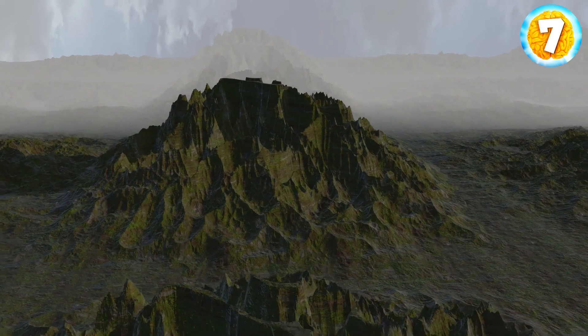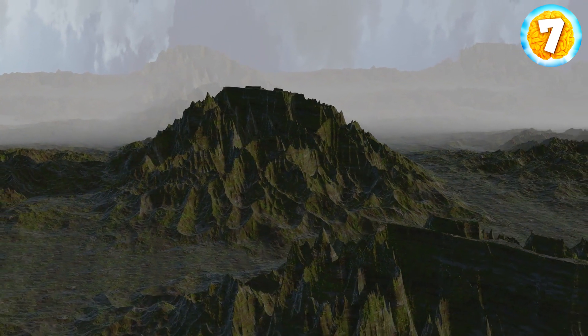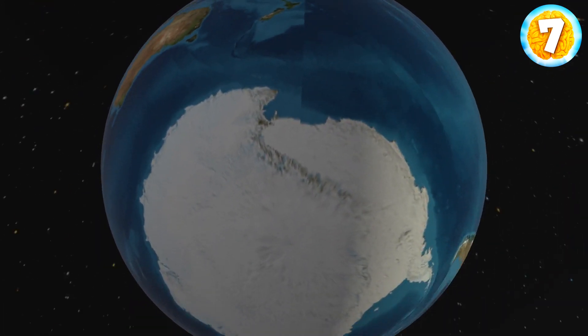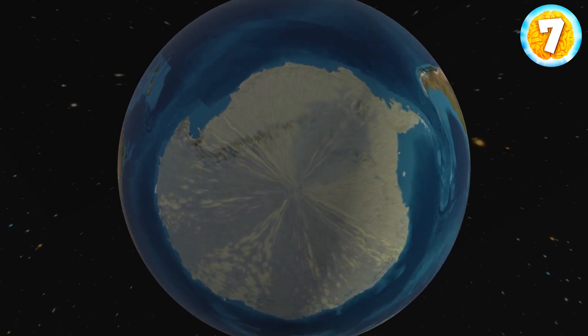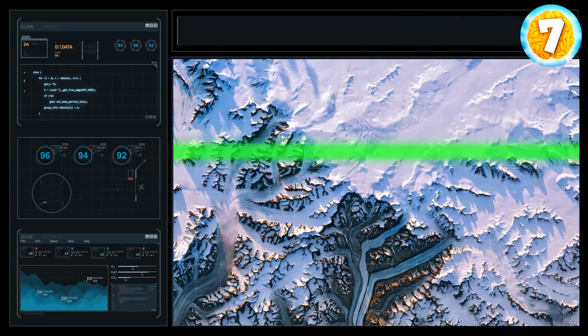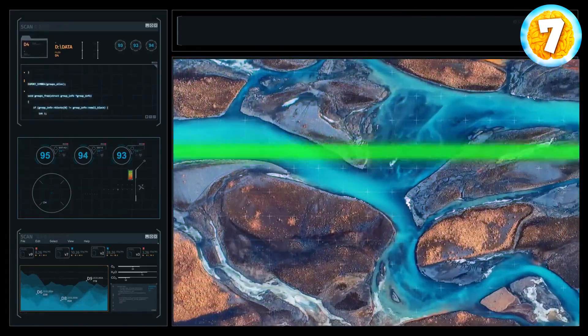Greenland hasn't always been covered with ice — it was once green, no pun intended. Many other icy places on Earth, such as Antarctica, were once covered in greenery. Scientists have figured out that in the past, Greenland was mostly ice-free. With the help of airborne radar, they made amazing discoveries. By the way, ice is invisible to radar technology.